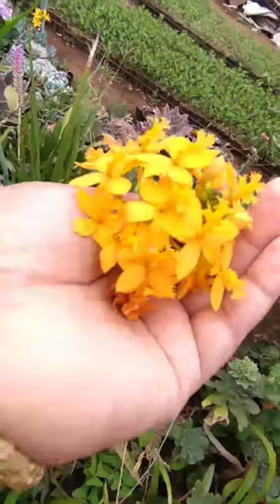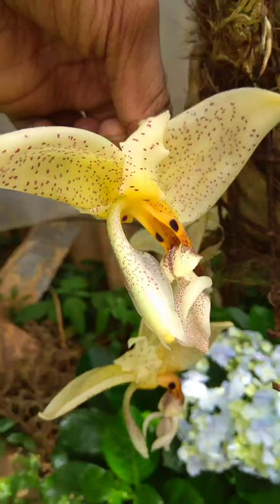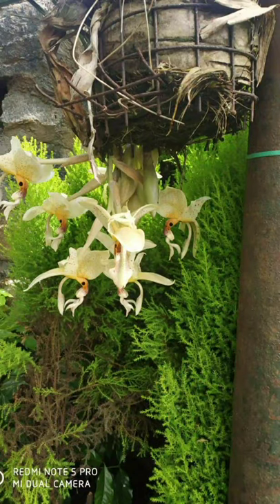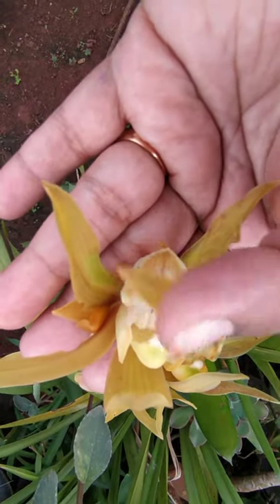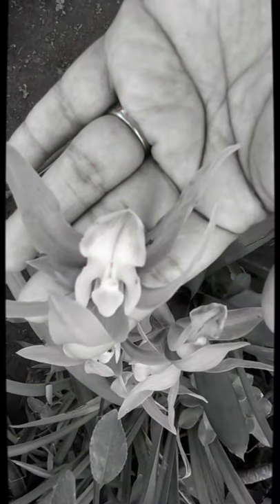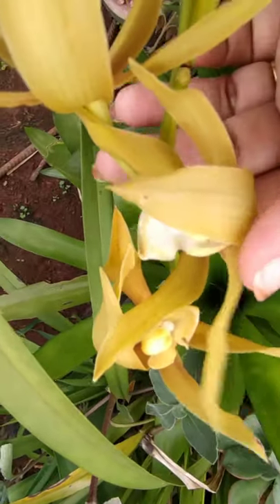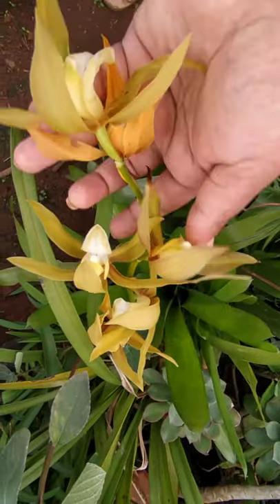We have around four to five varieties of orchids. This one looks like it's catching its prey. We usually don't sell orchids, but we do have them in our nursery. Since it is summer, we have many flowers on our plants.